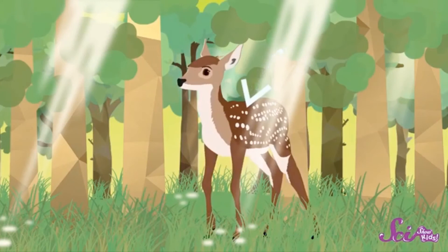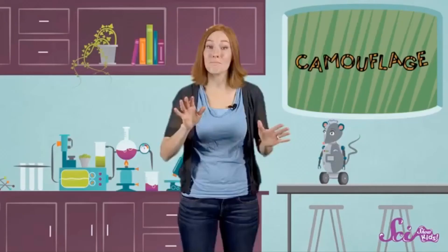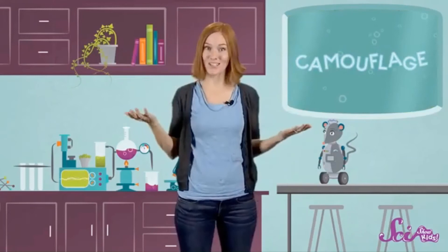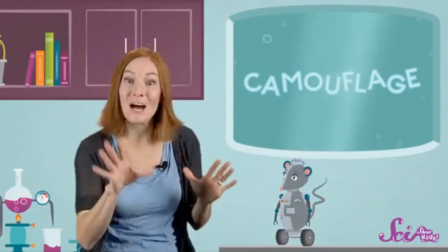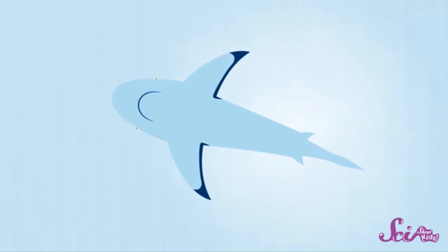Animals that live in water have a different environment to blend into. Many ocean animals like dolphins, sharks, and whales are often light gray or bluish to match the color of the water. They're also lighter on their stomachs than on their backs. A gray reef shark's blue-gray back blends with the ocean below when viewed from above, while its white belly matches the lighter water above when viewed from below. You might say this shark is covered from top to bottom.